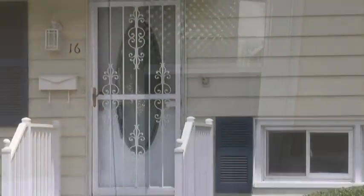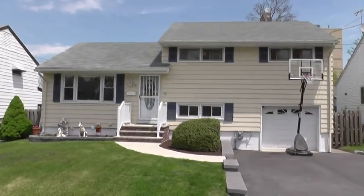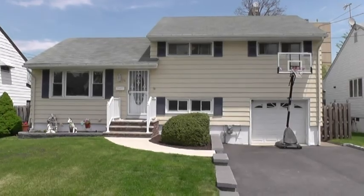So there you have it — 16 El Dorado Court in Rochelle Park. Beautiful split-level home in move-in ready condition, just ready for your family. Any questions, you can call, text or email me. Thanks so much. Cheerio.